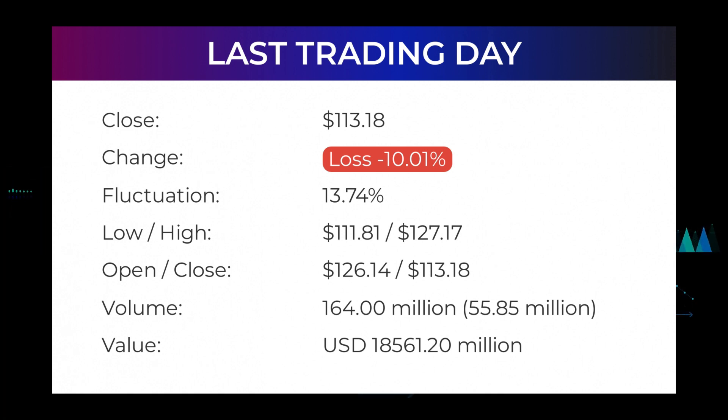In total, 164 million shares were bought and sold for approximately $18.56 billion. In the last 52 weeks the highest price of the stock was $164.46 and the lowest price was $72.50. Right now the price is 31.18% or $51.28 below the 52-week high at $164.46, which is also the all-time high for the stock.